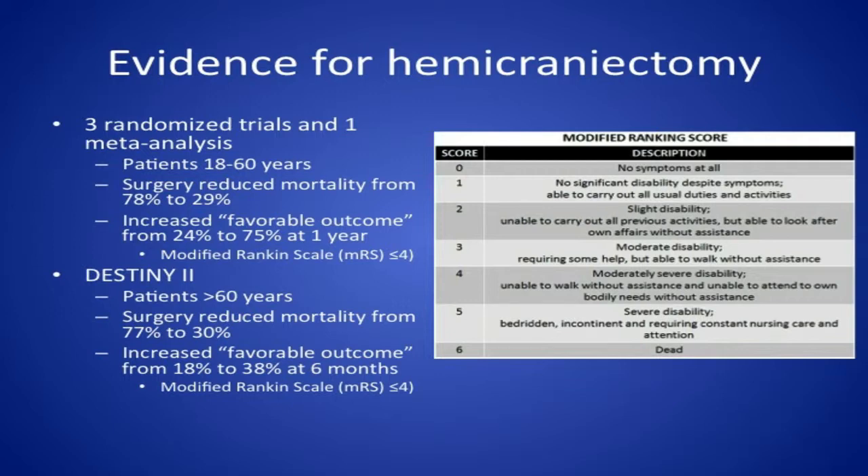It's important to look at how these studies define favorable outcomes. They use the modified Rankin Scale — a scoring system based on clinician reports of functional status, scored from zero (no symptoms at all) to six (death). They define a favorable outcome as a modified Rankin of less than or equal to four, meaning moderate-severe disability — unable to walk without assistance and unable to attend to one's own bodily needs without assistance. The DESTINY-2 trial, published in the New England Journal of Medicine, showed for patients over 60 that surgery reduces mortality from 77 to 30 percent and increases favorable outcomes from 18 to 38 percent at six months.